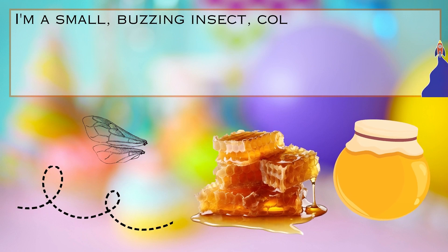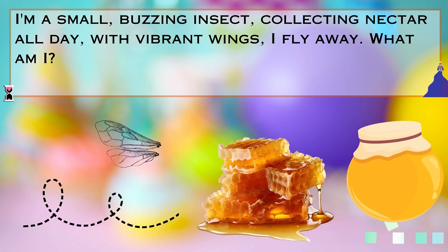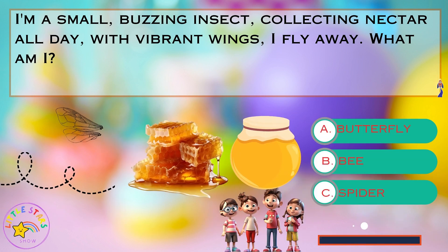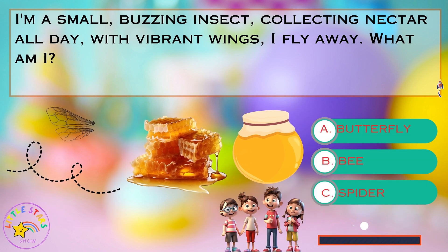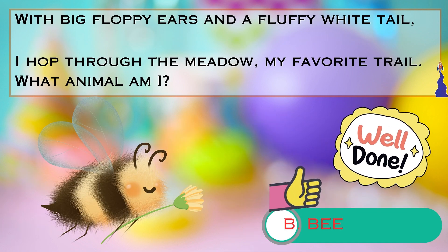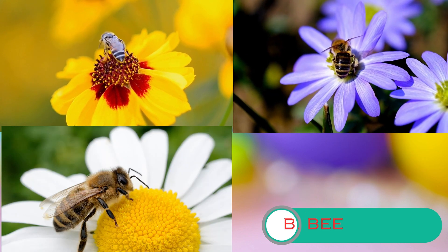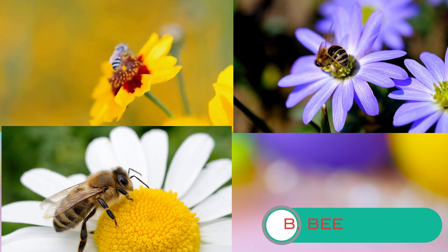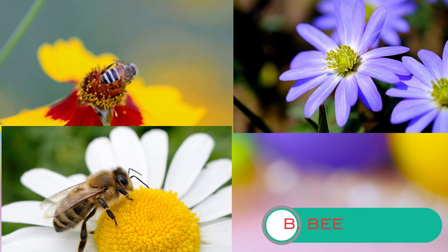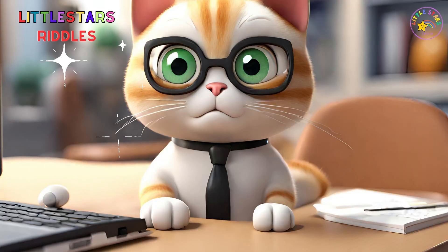Riddle number eight. I'm a small, buzzing insect collecting nectar all day, with vibrant wings I fly away. What am I? Is it A. a butterfly, B. a bee, or C. a spider? Well done, it is a bee. Did you know that bees are incredible pollinators? They help flowers grow by transferring pollen from one flower to another. Bees have a special substance called honey, which they make from flower nectar. They live together in hives and work as a team.